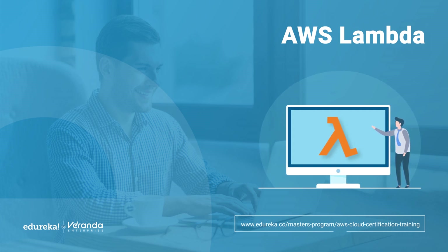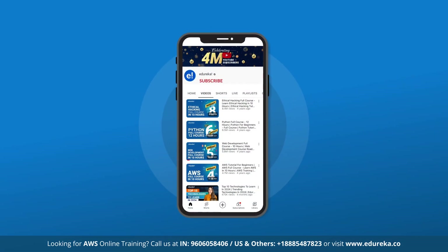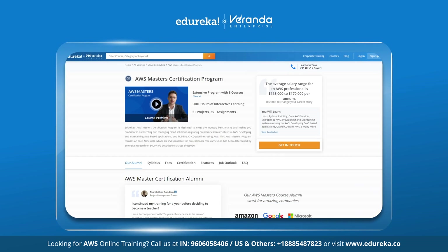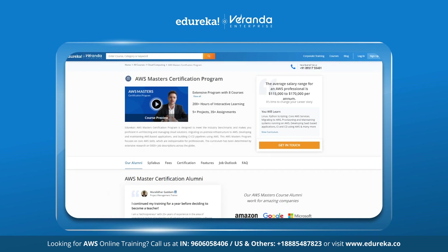Wouldn't it be nice to focus just on the code and let AWS Lambda handle the server management, scaling and maintenance for you? Make sure to subscribe to Edureka's YouTube channel and hit the bell icon for the latest tech content. Also visit the Edureka website for various training and certification courses — the link is in the description box below.